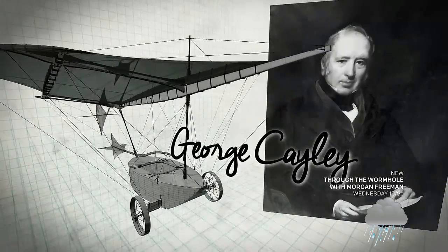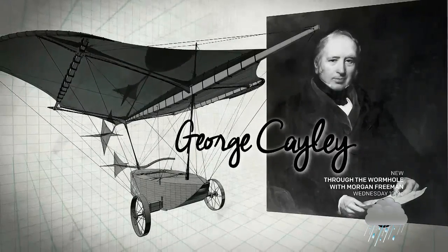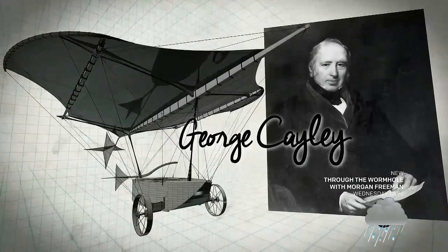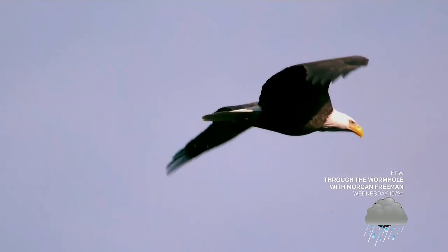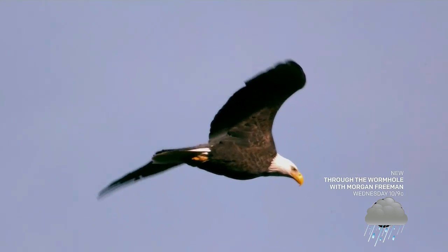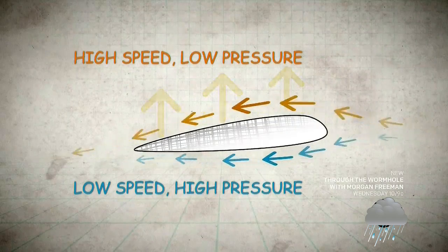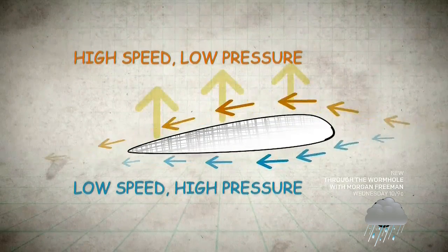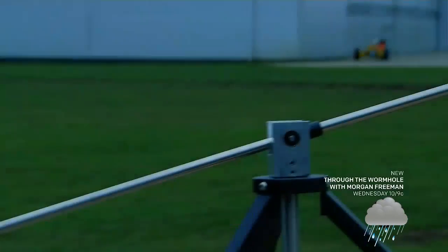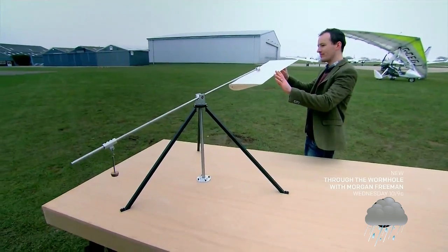In 1804, British scientist Sir George Cayley finally unlocked the mystery of flight, earning him the title 'the father of aeronautics.' Cayley discovered that while in flight, a bird's wing has a curved shape, now known as an aerofoil. Air passing over the curved surface speeds up, losing pressure, while the pressure of the undisturbed air below remains high, creating upward force. Aerospace engineer Dr. Ben Evans demonstrates how Cayley's shape successfully conquered the forces of gravity.